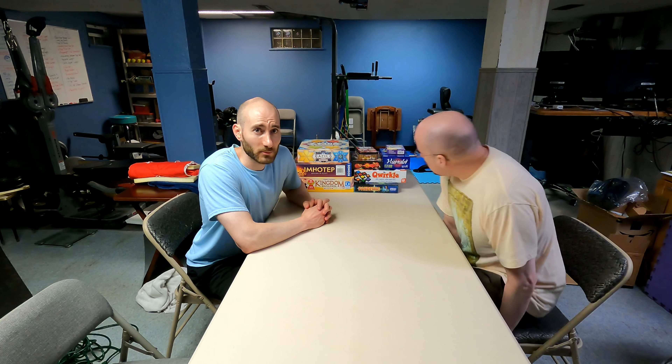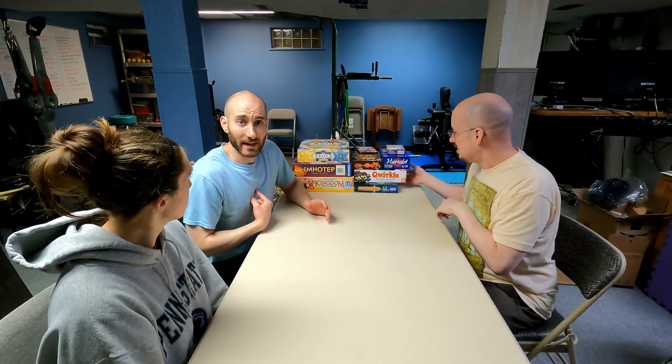Hello! Welcome to Scott Teaches Games. Today is Thursday night, and we are learning how to play Quircle. My name is Nick. I am your host for this evening. This is my wife Sarah. This is Scott — I teach games. On Thursday. That's tonight.